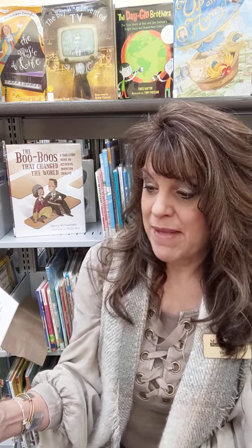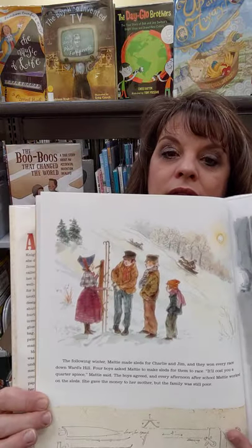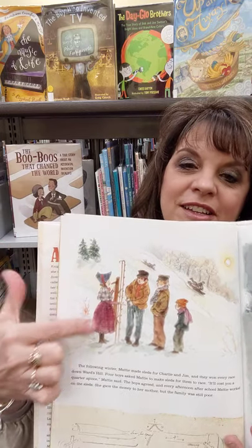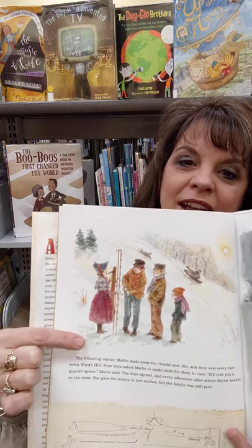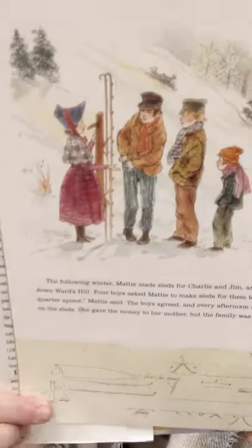The following winter, Maddie made sleds for Charlie and Jim and they won every race down Ward's Hill. Four boys asked Maddie to make sleds for them to race. It'll cost you a quarter apiece, she said. The boys agreed, and every afternoon after school Maddie worked on the sleds. She gave the money to her mother, but the family was still poor. Look at her sled — see how long it is, how long the rails are on the bottom. And there she's making her first business transaction, with pretty sketches of the sled underneath.